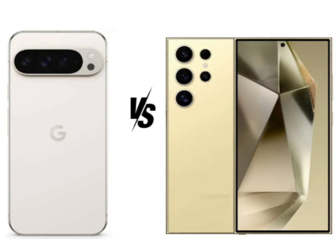The Pixel 9 Pro XL and Galaxy S24 Ultra are two of the most powerful smartphones on the market, both offering cutting-edge technology and premium designs. However, choosing between them can be challenging, given their distinct advantages in different areas. This detailed comparison will help you decide which of these flagship devices better suits your needs.